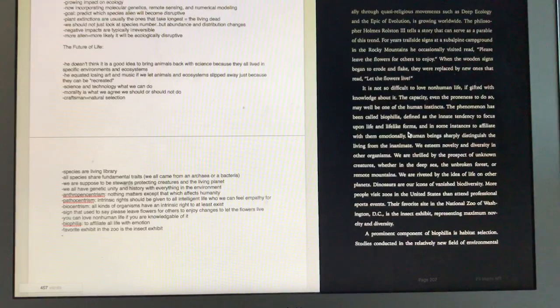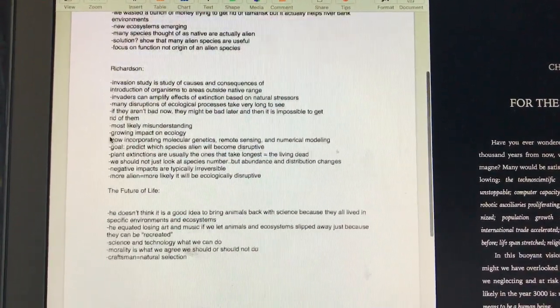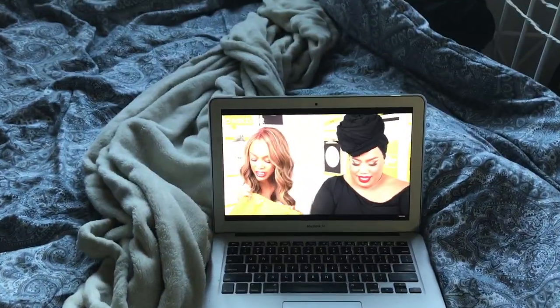Then directly after that I did the reading for my quiz tomorrow for conservation biology. This class is a lot of work — here I am, I just took notes on the three articles and the chapter that we were assigned to read. And then directly after that it was time to work out.